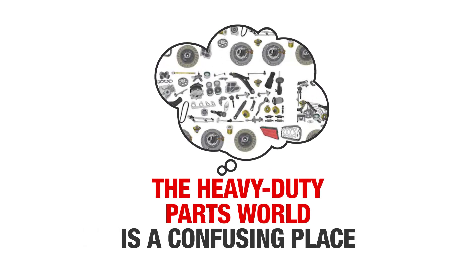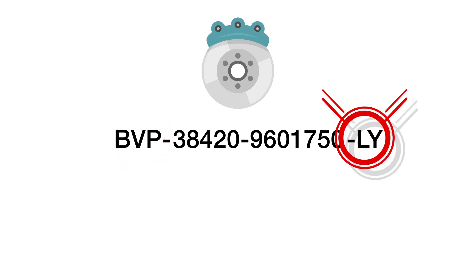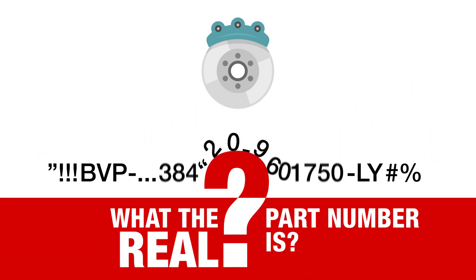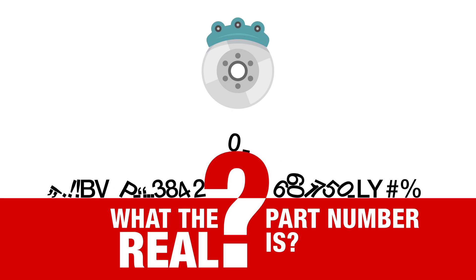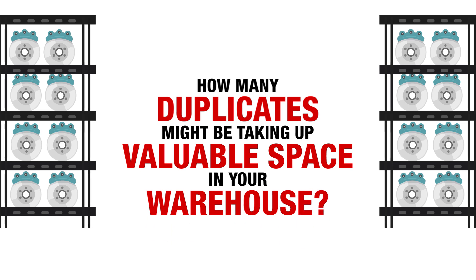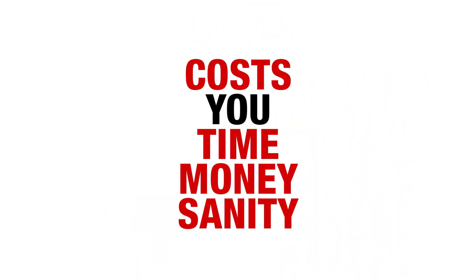The heavy-duty parts world is a confusing place. Part numbers can have source codes, prefixes, suffixes, dashes, spaces... It gets so bad that you don't even know what the real part number is anymore, or how many duplicates might be taking up valuable space in your warehouse. And when you're staring at those numbers for hours or days to manage your inventory, it's an exhausting process that costs you time, money, and sanity.